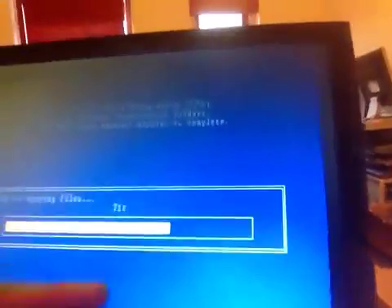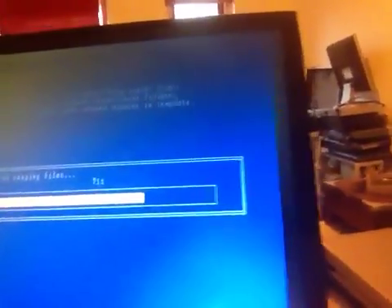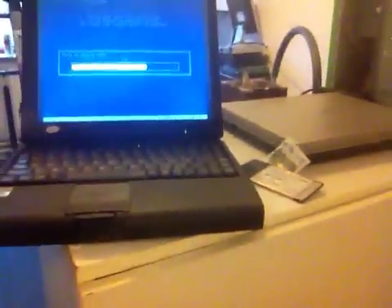This machine is doing great on the install so far — no errors at all. Soon it will boot Windows XP, and in part two you'll see this thing booting Windows XP and playing music. I'm even going to get it on the internet.